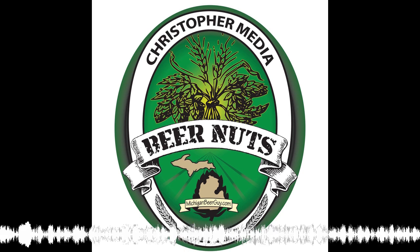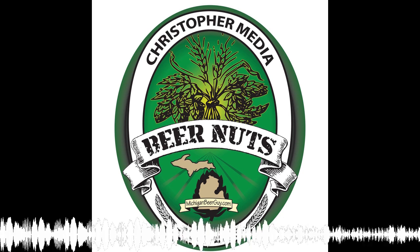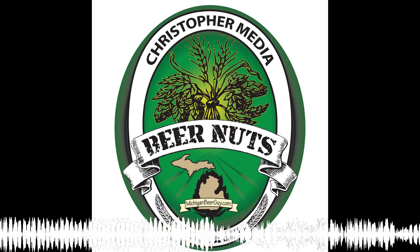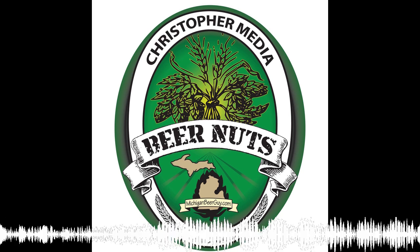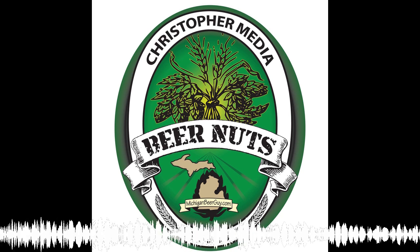Welcome to Beer Nuts, episode 160. Tonight we're going to review some porters. I think we did a porter episode four or five years ago when we first started recording, but it's been a long time, so let's revisit porters.